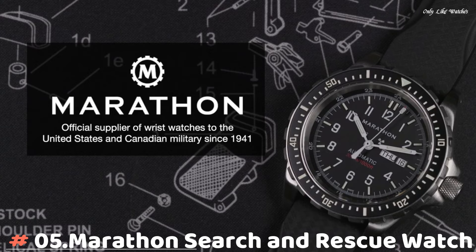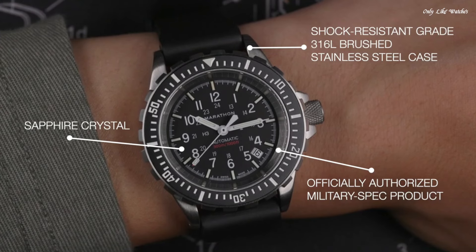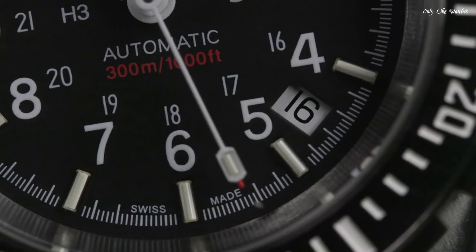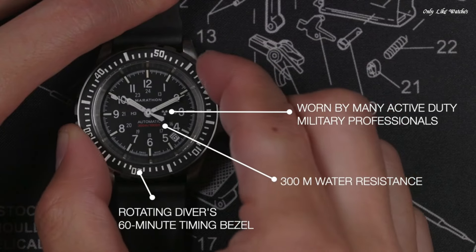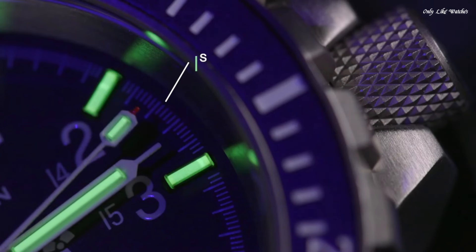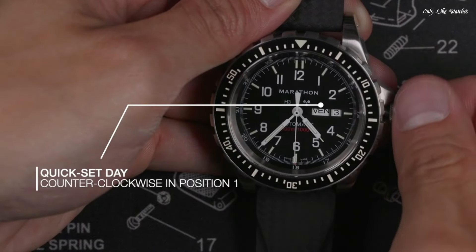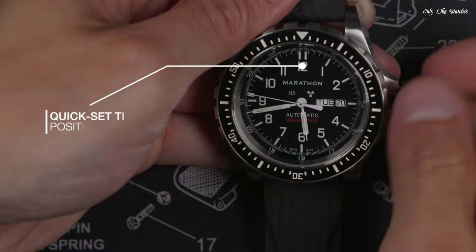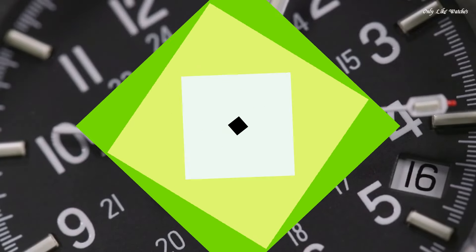Number 5: Marathon Search and Rescue watches were developed to Canadian government requirements for use in SAR operations, built to withstand extreme conditions and match the capabilities of the user. First introduced in the early 1990s, they are still in active use today. Overbuilt bezels for manipulation with gloved hands, low-light illumination for use in night missions, screw-in crown and O-ring system for water resistance 300 meters, high torque pinions connecting movement to hands, and cab-lock shock absorbers on all automatic movements. Powered by Swiss-made automatic or quartz movements. The SAR diver's watches are available in 36mm, 41mm, and 46mm case sizes.